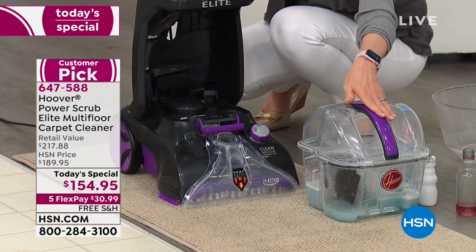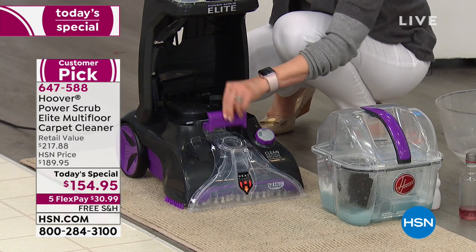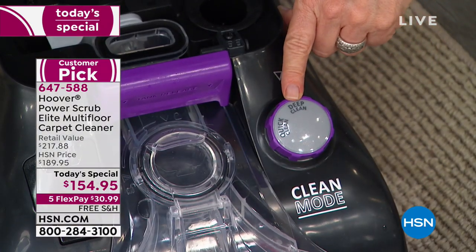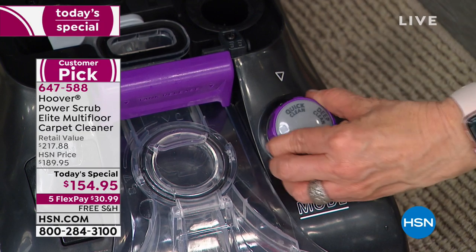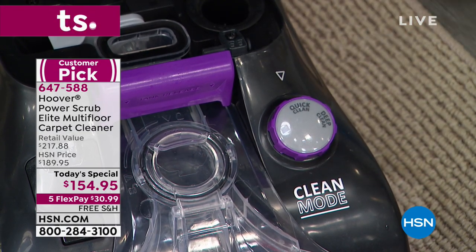Anything that's either purple or red — whichever color you decide — means it has a function. Here's the handle, here's the latch. This button right here engages the quick clean mode — this is the only carpet cleaner we have that will dry your carpets in 45 minutes. Not 24 hours, not 45 or 48 hours. Quick and easy.